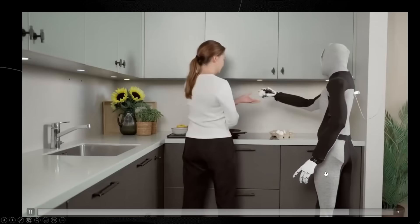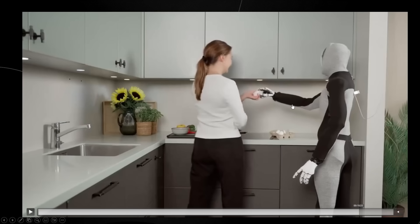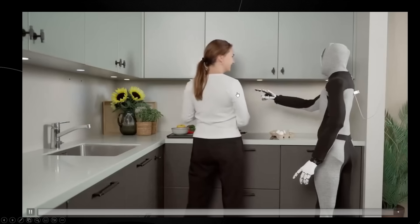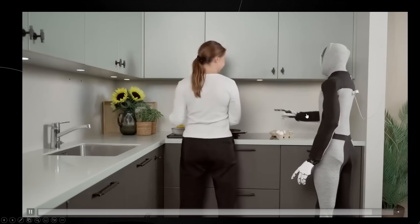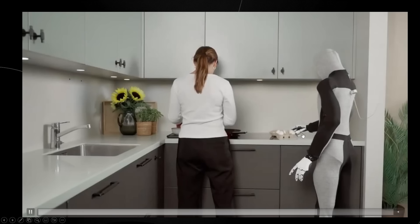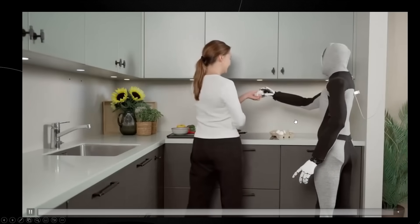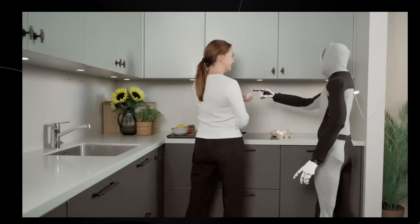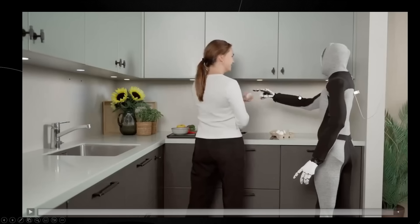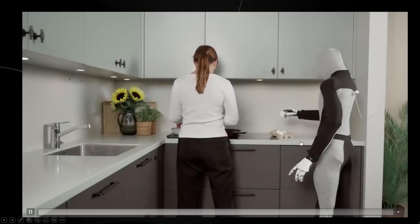Later in this short demo, we get to see Neo interacting with objects that require a level of delicacy and precision that mimics the subtlety of human touch. Robots must be capable of exerting just the right amount of force — not too much, or it'll crush the egg; too little, and it'll drop it. This involves sophisticated sensor feedback and advanced algorithms that allow for adaptive manipulation. Achieving this balance requires sensitivity, nuanced control, and real-time decision-making that even state-of-the-art robotic systems find difficult to replicate. However, Neo manages to do this task quite effortlessly.